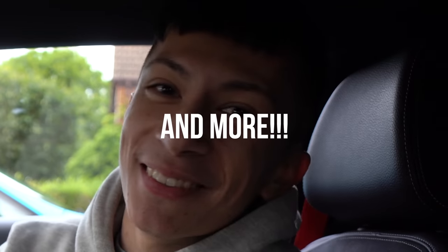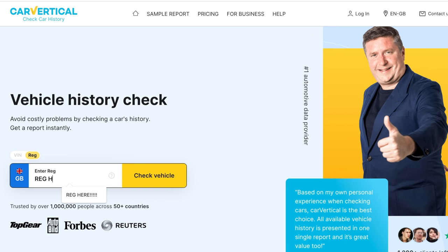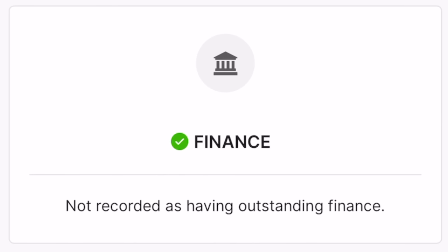If you're in the market for a used Volkswagen Scirocco just like mine, and you come across one on Auto Trader that you like the look of, before making the trip to go see the car, type in the VIN or registration into Car Vertical and it will produce a report. For this specific Volkswagen I found online, luckily there's been no mileage fraud. Car Vertical makes it super easy with a mileage graph — there are no dips, the mileage hasn't been rolled back, and this vehicle is not flagged as stolen. Car Vertical checks police databases across different countries.